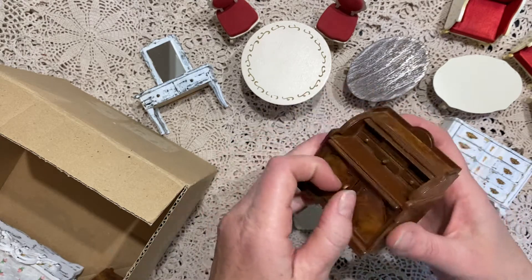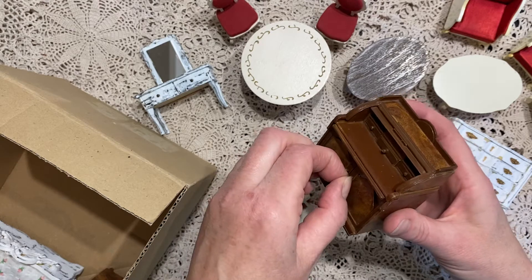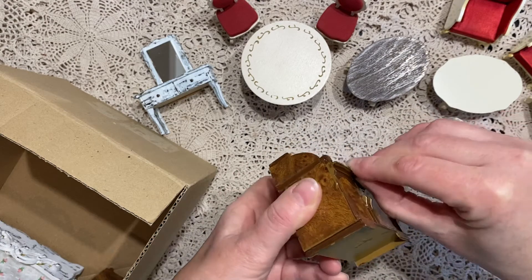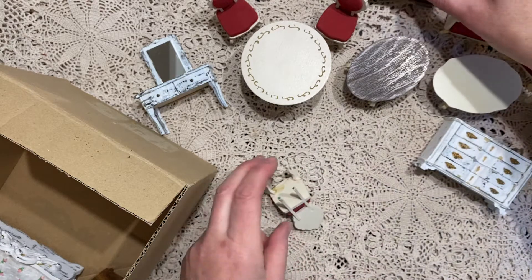I'll probably try to paint this white. I think this is probably open, but maybe not. I think this part comes out, but I don't want to ruin that. So that is really nice.